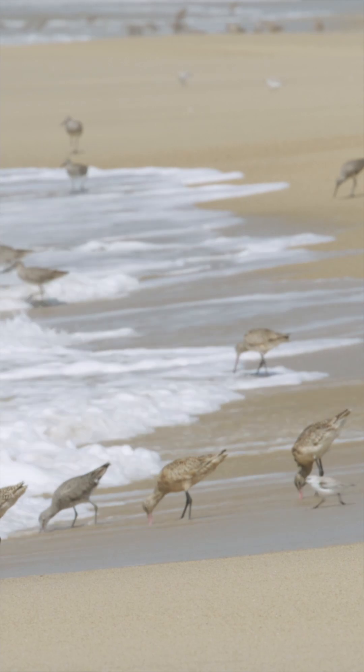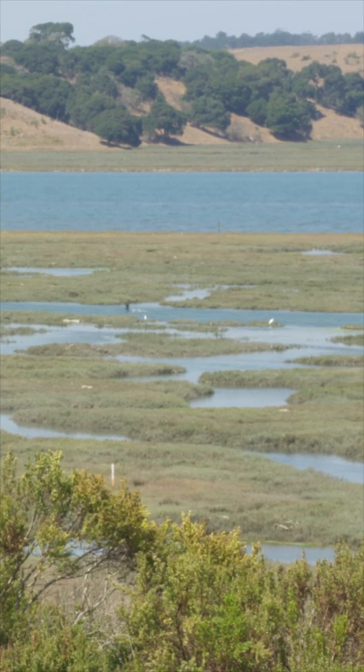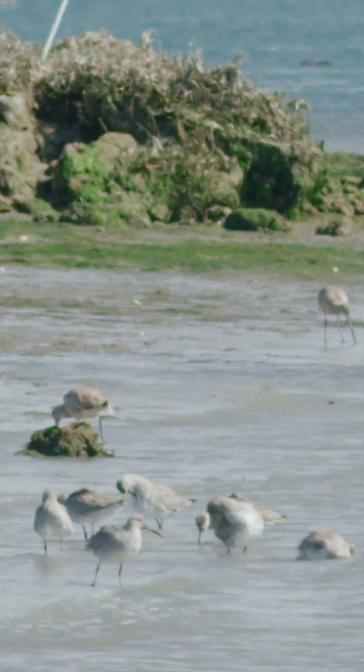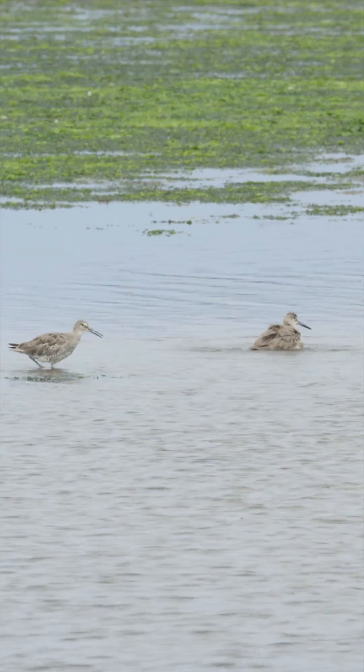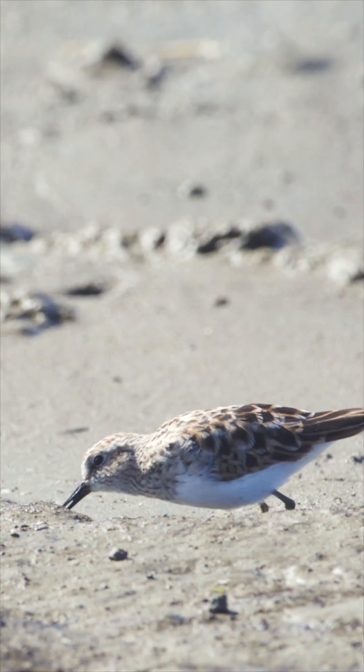Monterey Bay is a great place to come see shorebirds. They come here mainly for the beaches and the Elkhorn Slough, which is a great place for birding. It allows lots of shorebirds places to rest and to eat, because it's a protected area so they feel safe and can just find all their food and be happy little birds.